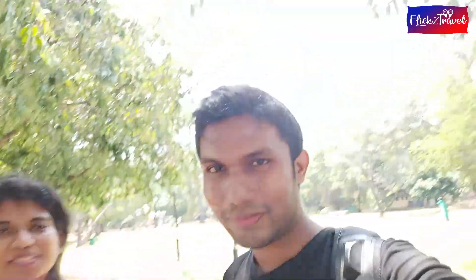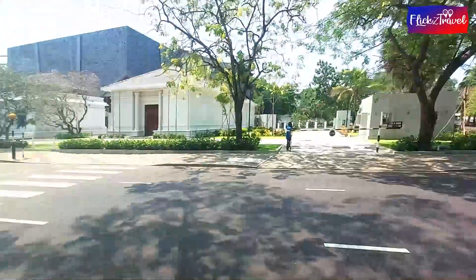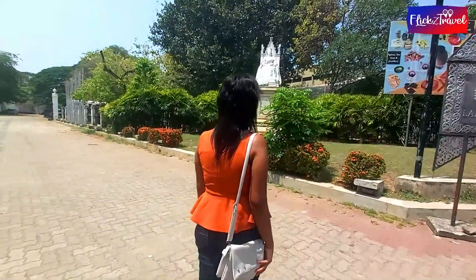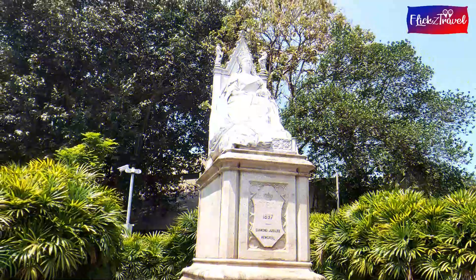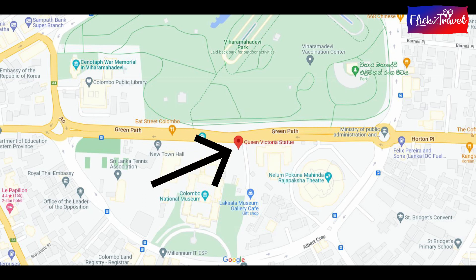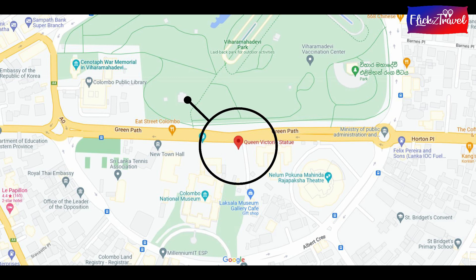Let's go and check the hidden story of a statue. The Queen Victoria statue is located at Greenpath, Colombo, opposite the Vihara Mahadevi Park. You can arrive at this location either from the Colombo library side or from the town hall side by public transport. Let's see what type of story is hidden behind this statue.